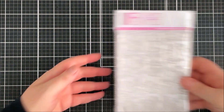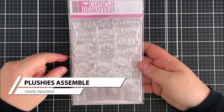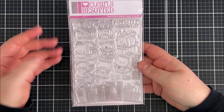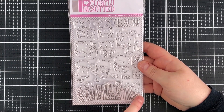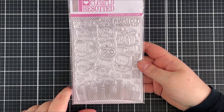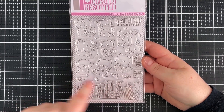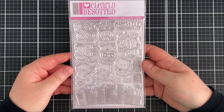Next up is the Plushies Assemble set — such a cute set. There are critters dressed up in character costumes, a skyline image that would work well with lots of different images, and fun sentiments like 'Super Dad,' 'You're Super,' 'You're My Hero,' and 'You're My Star.' It's a really fun set — I didn't get a chance to use it this month but it's really, really fun.